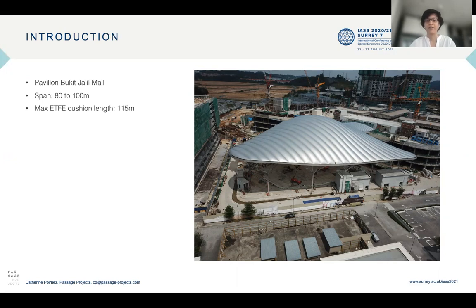The mega canopy is a 115 meter span and 20 to 40 meter high steel structure covered with ETFE, which creates an aerated and impressive 80 to 100 meter column-free space for pedestrians. The maximum cushion length is 115 meters, amongst the longest ETFE cushions in the world.